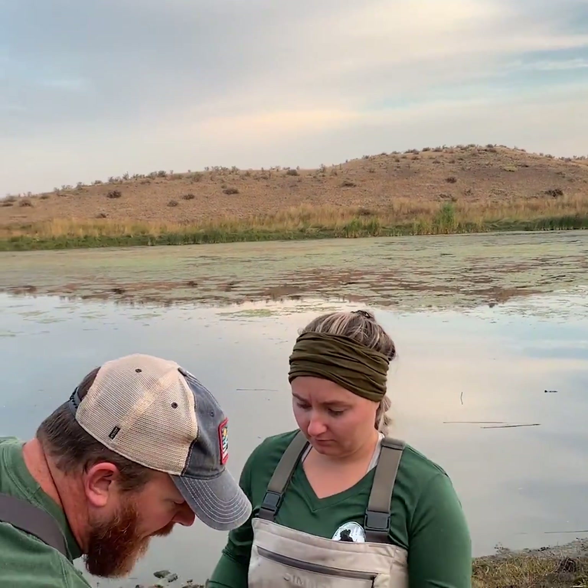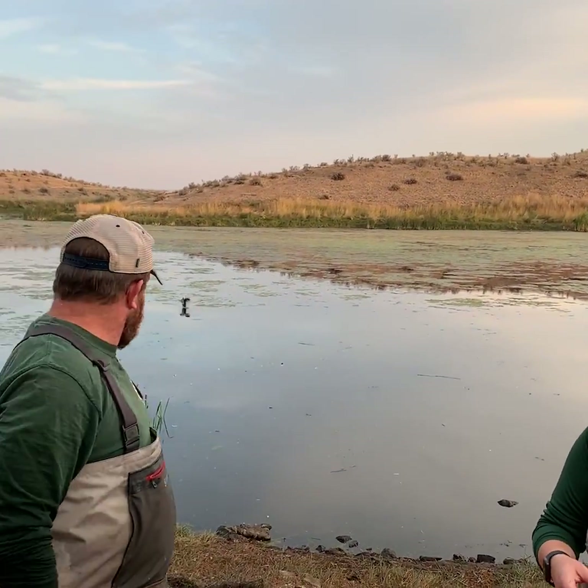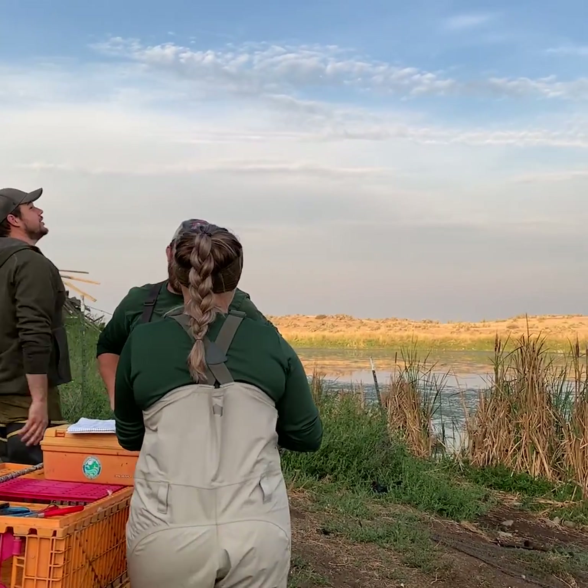When a hunter shoots a banded bird and turns in the band number, biologists use the database to learn when the duck was banded, which helps them determine an approximate age of the bird at harvest and how far the duck has traveled since being banded. And you might be surprised how far and how fast some of these ducks travel.